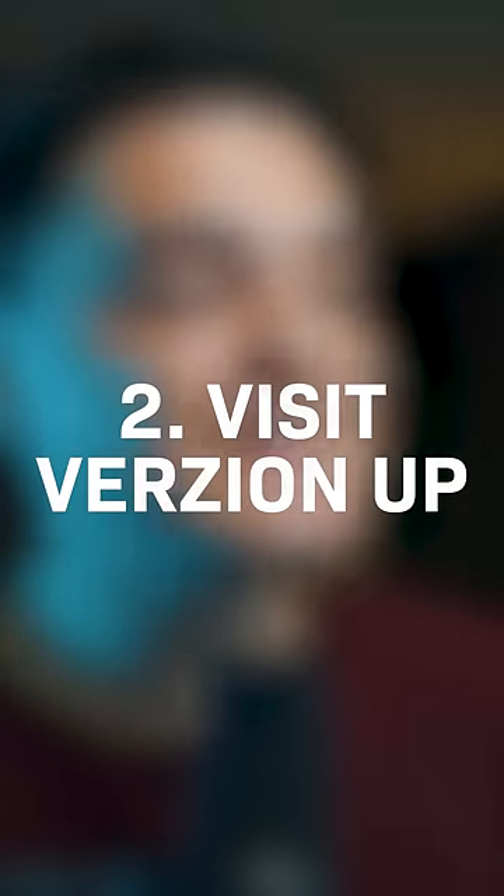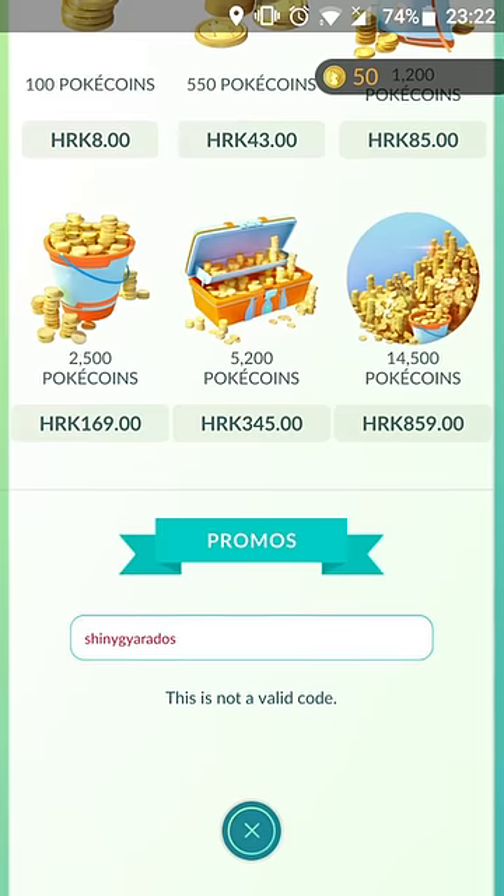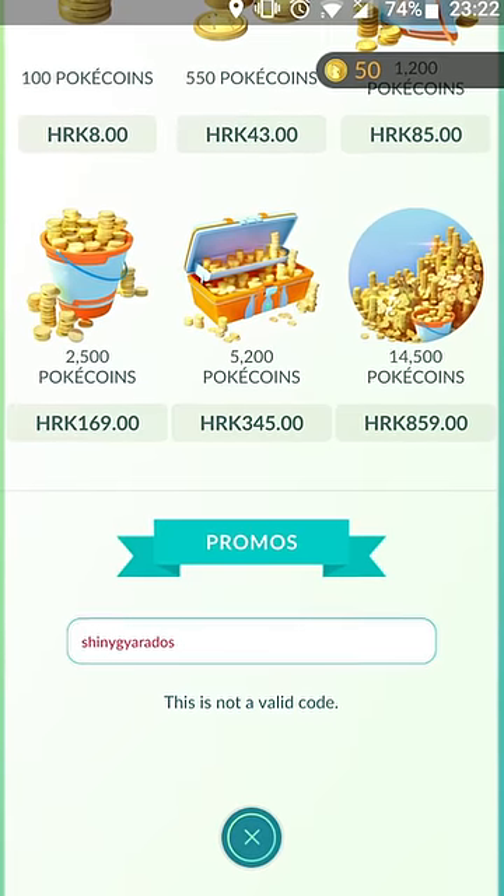Logging into your Verizon app, go to the Verizon Up section and choose Pokemon Go Partnered Research and you will receive a code. You can then redeem that code in-game or on the Niantic Redeem website and get access to this special research.